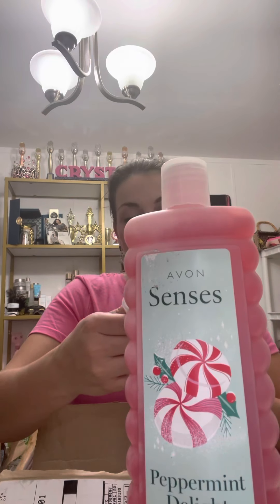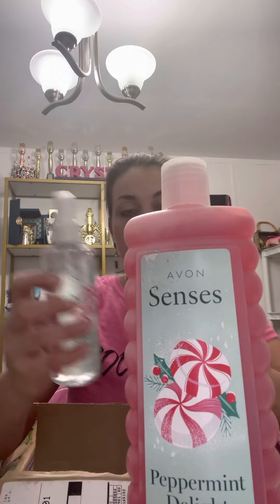So I just opened this up, I'm so excited. We've got the Peppermint Delight Bubble Bath — okay, coming for Christmas. We've also got the Peppermint Delight Body Mist and the Peppermint Delight Shower Gel.